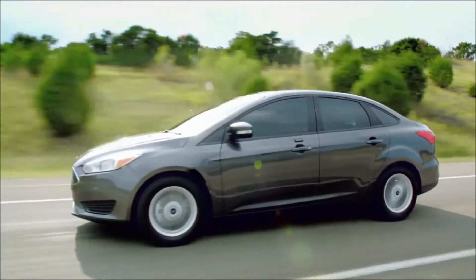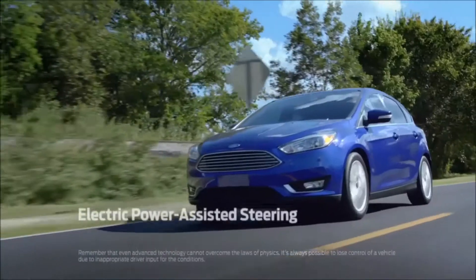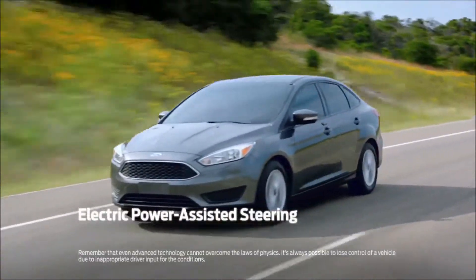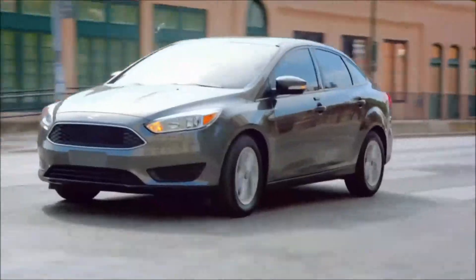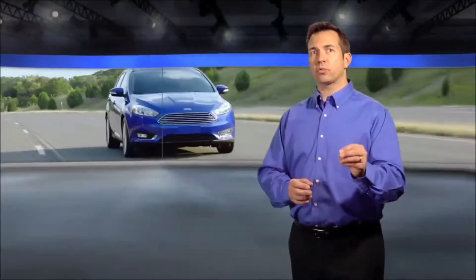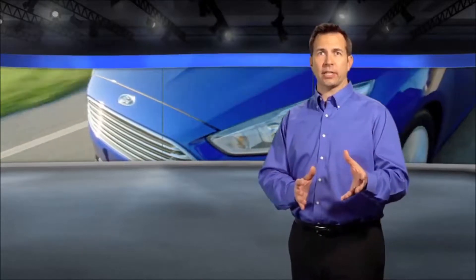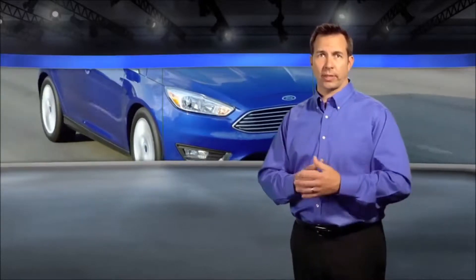The available Secure Code keyless entry keypad lets you conveniently unlock your vehicle without a key or push-button remote. Electric power assisted steering automatically adjusts to deliver precise response at high speeds and optimal maneuverability at slower speeds. Its pull drift compensation technology constantly adapts to changing road conditions and helps compensate for directional shifts caused by factors such as uneven road surfaces or crosswinds.